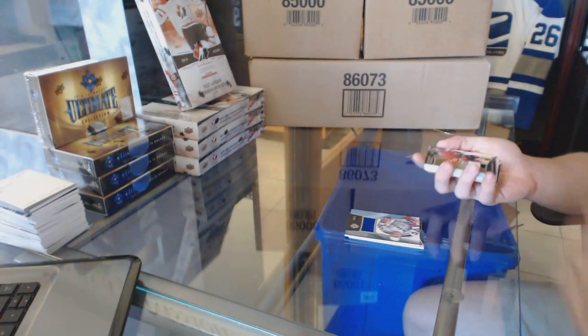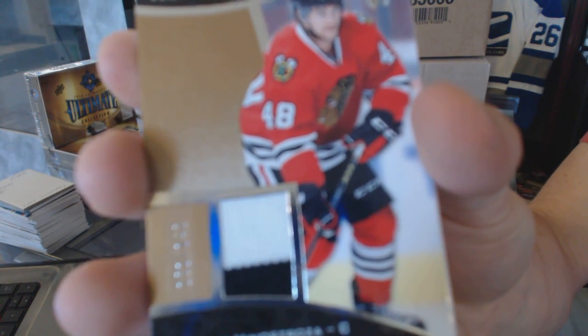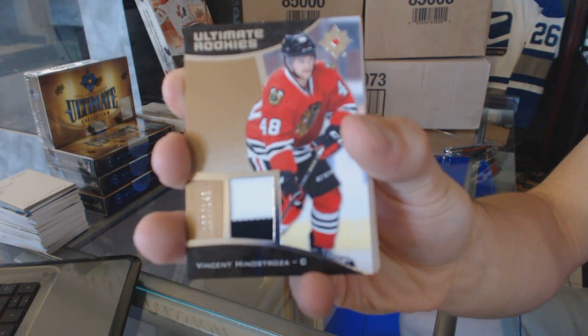We've got a rookie jersey numbered to 149 Vinny Henestrosen.